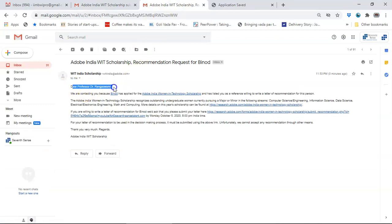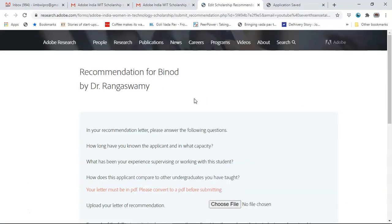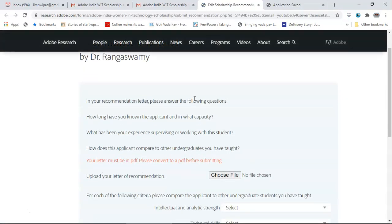This is what your professor receives. It says: 'Dear Professor Dr. Rangaswamy, we are contacting you — the applicant has applied for the Adobe Women in Technology Scholarship and has listed you as a reference. If you are okay writing a letter of recommendation, click here. It must be submitted by October 5th.' What you could do is show this to the professor beforehand so they know what needs to be filled and can confirm they are okay doing it.